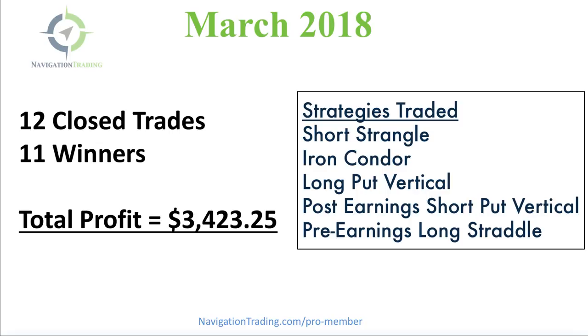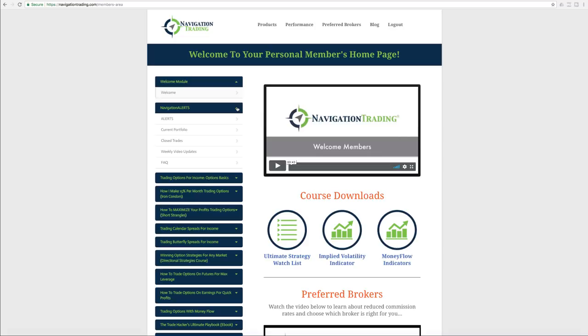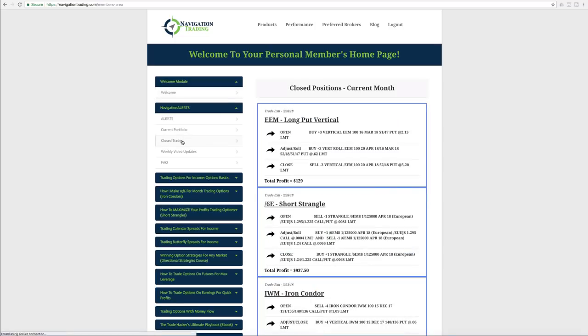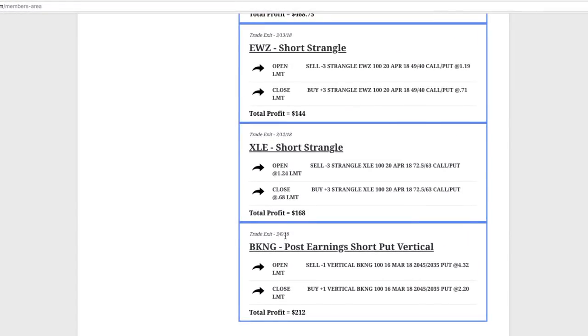Let's jump over to the members area and break down each trade as we made them throughout the month. Here's a snapshot of the members area. If you're a pro member, you've got the navigation alerts, all the different courses for the different strategies that we teach — all of it loaded in your members area. Let's click the dropdown for navigation alerts and take a look at the closed trades for this month. Our first closed one was on March 6th in BKNG — formerly Priceline, they just changed their ticker. We did a post-earnings short put vertical, just like we teach in our earnings course, and booked a profit of $212 on that trade.